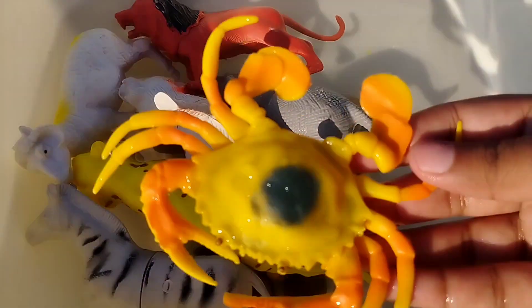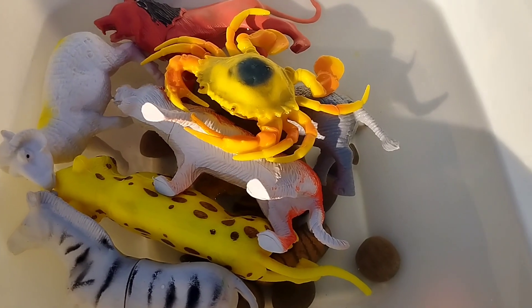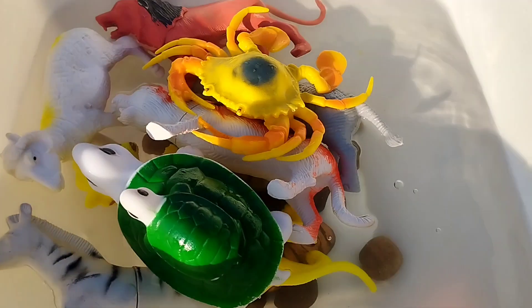The next one is a king crab. This is a king crab. A turtle. This is a turtle.